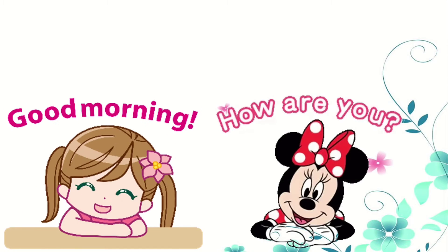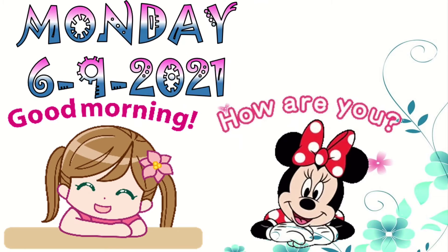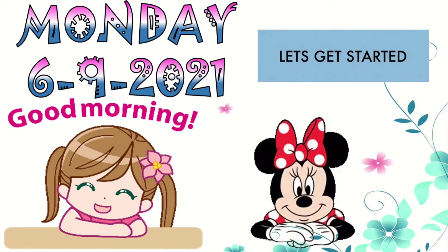Good morning students! How are y'all? I hope that you are good. Today is Monday, 6th September 2021. Now let's get started with our lesson for the day.